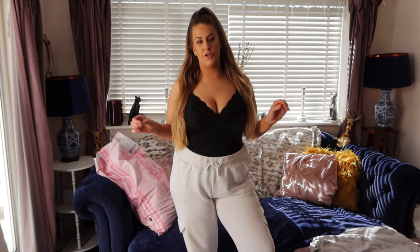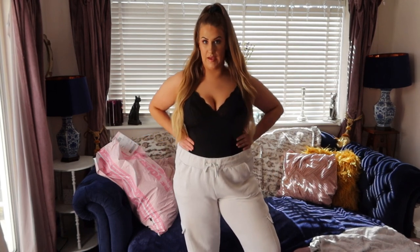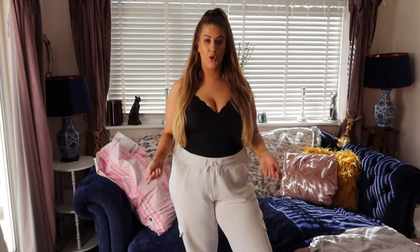I've got my bodycon on — this is just from H&M. I always do a haul in this because I wear them on a night out. They smooth everything down and they're really comfortable. I'm going to pick out the pieces I've got, show you them, tell you the size and the price, and then try them on and see what we think.